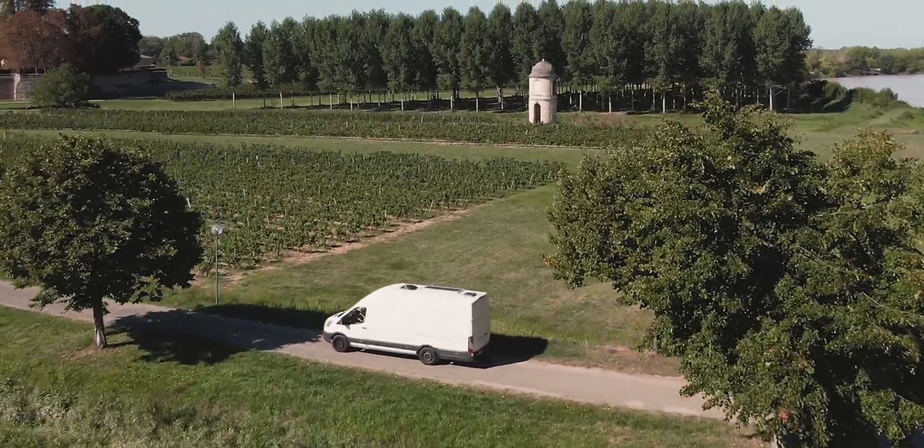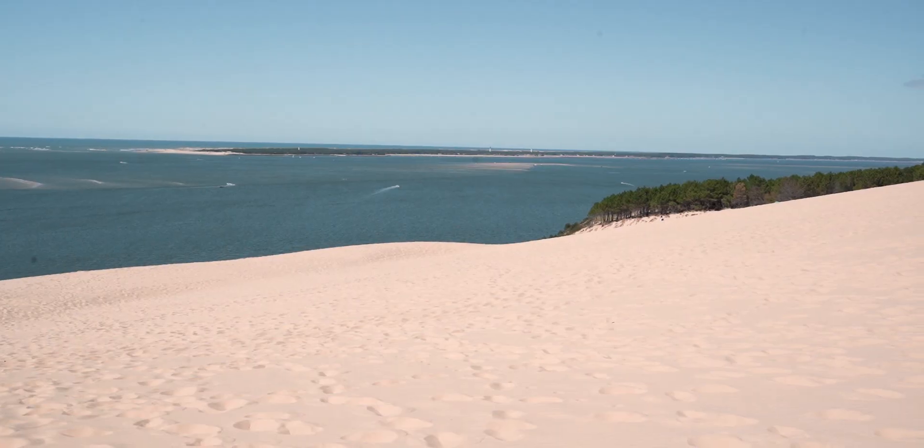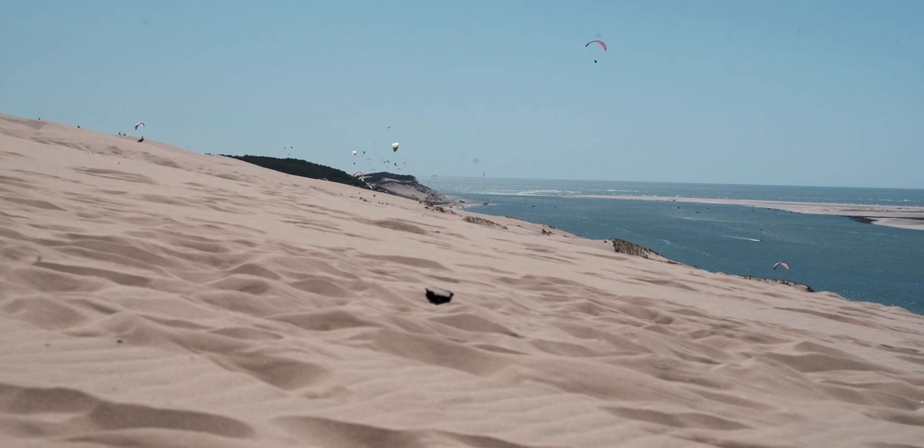Back up early and head towards Dune du Pilat, which is the biggest dune in Europe, spreading out 2.7km and 106m tall. Make sure you climb to the top of the dune and admire the magnificent view.